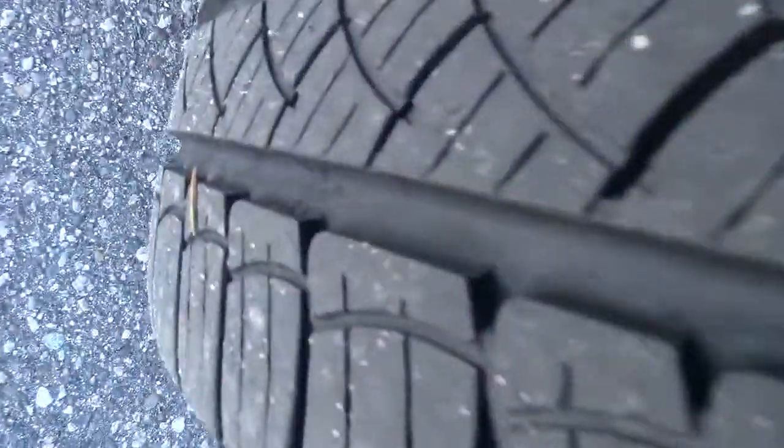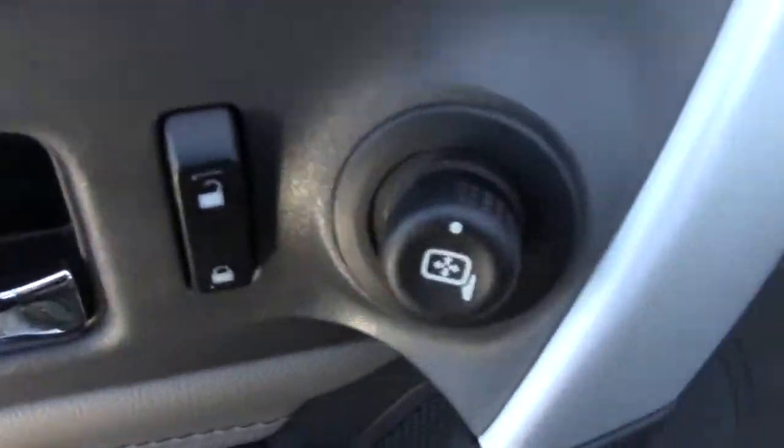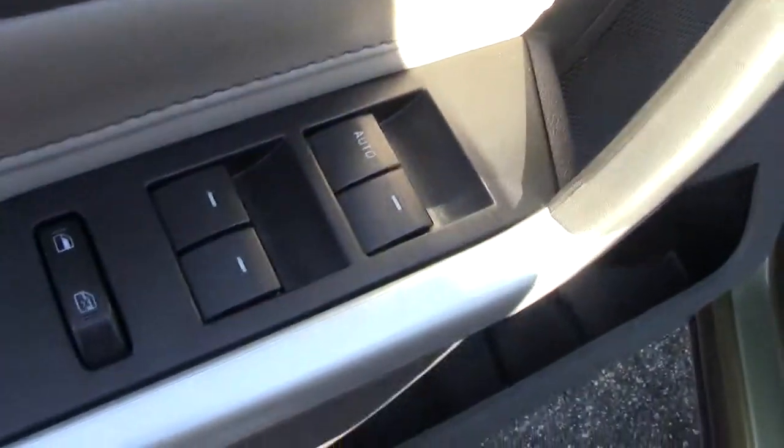Check out the tires — very nice tread left on those. Beautiful wheels. On the inside here, it's got power mirrors and windows, locks, power seats down below.